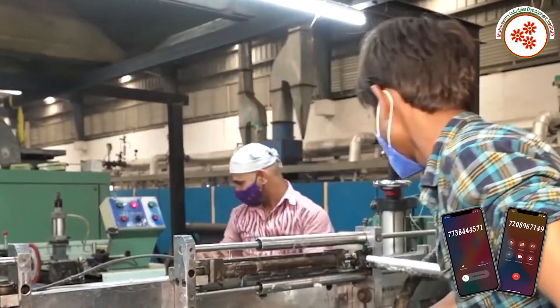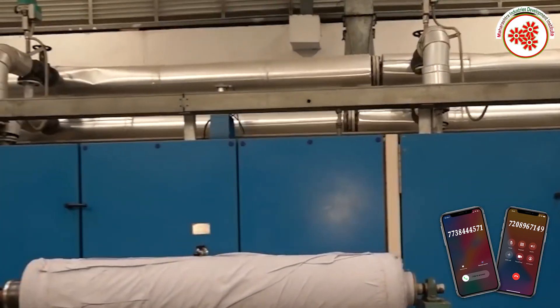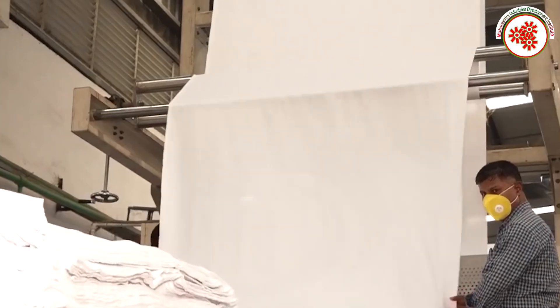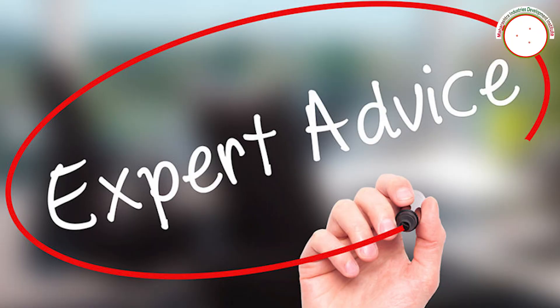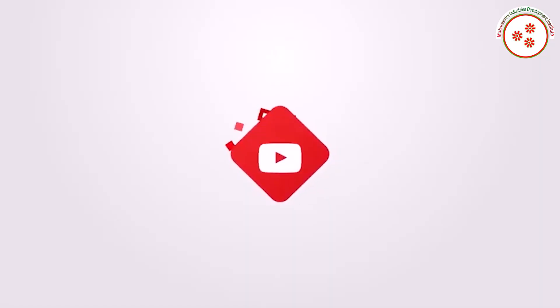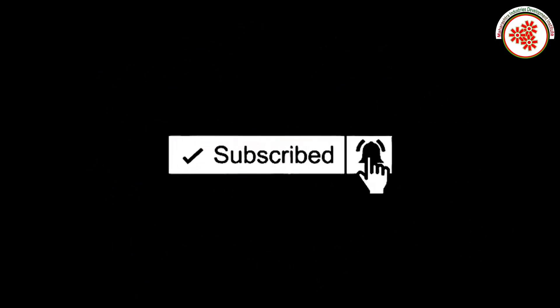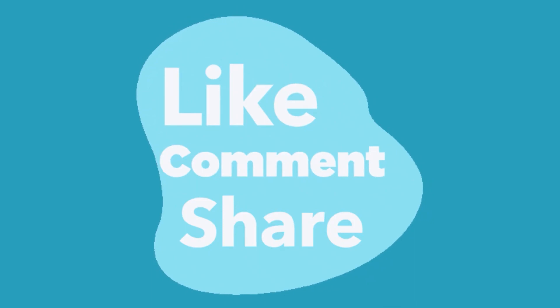So in this way, today we got information about waterproof fabric manufacturing business. If you need any kind of expert advice to start this business, you can visit our websites given on the screen and contact the number provided. If you want more business ideas, subscribe to our YouTube channel BD Ujok Vishwa and click on the notification bell. If you like this video, please like, comment, and share.